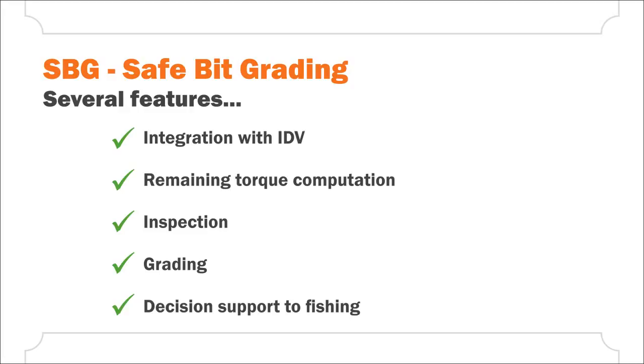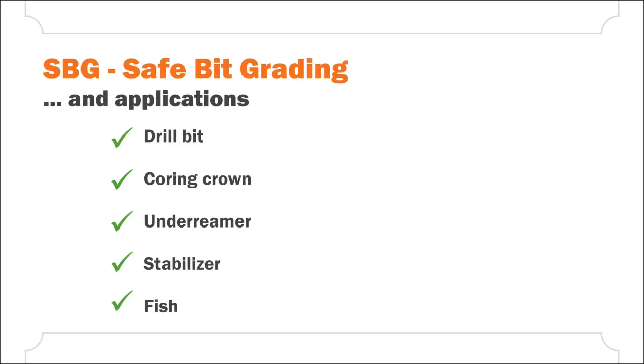Broken BHA parts can be tracked using SBG to support decisions in fishing operations. SBG is not restricted to 3D measurements of drill bits — it can also fast and accurately measure coring crowns, under reamers, stabilizers, and fishes.